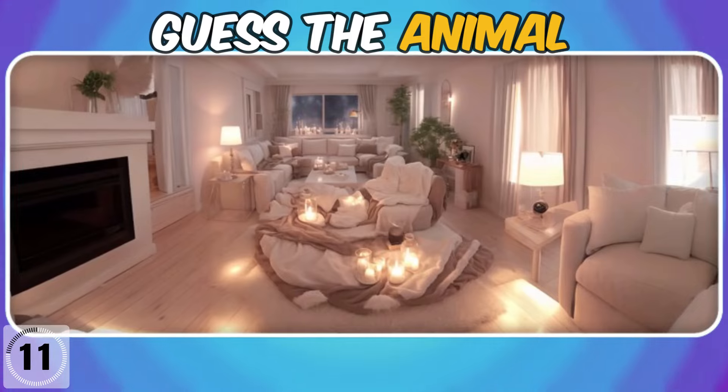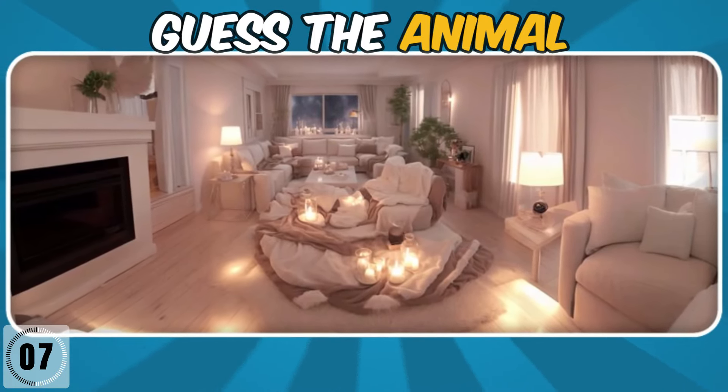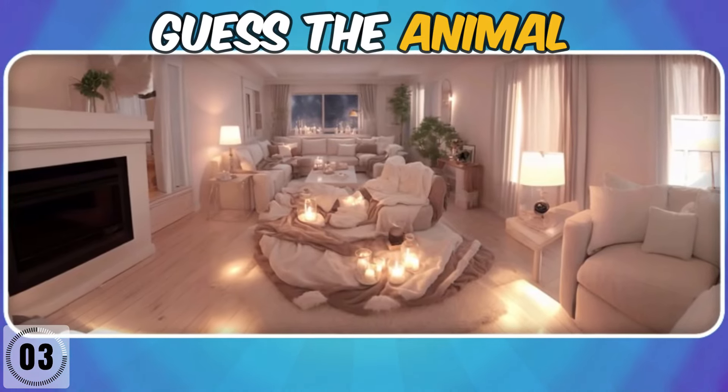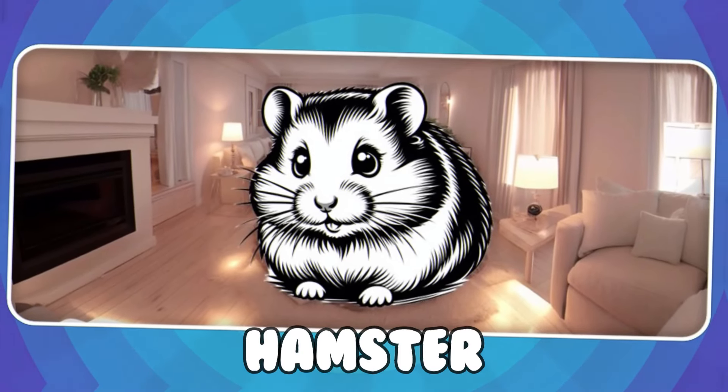What animal is hiding in this room? Hamster.